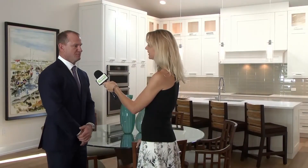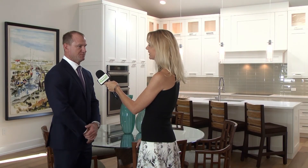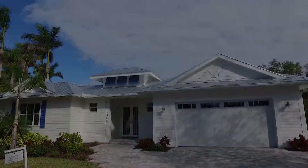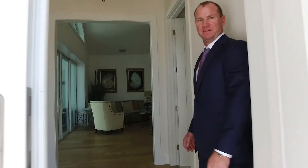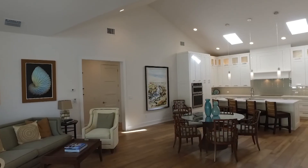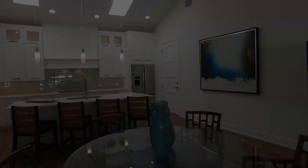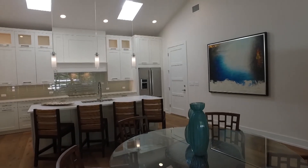Today we're standing in one of the homes in Kona Cove that's been built. There's going to be a total of five. Kona Cove is located right behind Naples Bay Resort, walking distance to the beach and walking distance to Fifth Avenue. Homeowners here will enjoy a year's membership at Naples Bay Resort. Kona Cove offers the only new construction homes under a million dollars within a mile of Fifth Avenue.